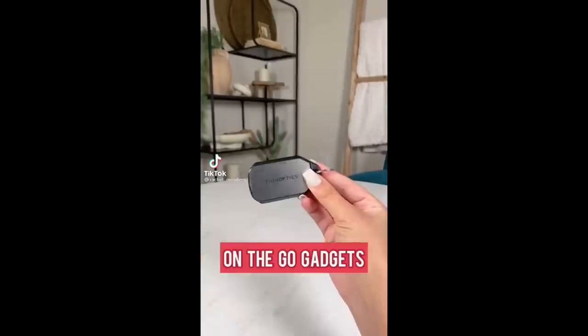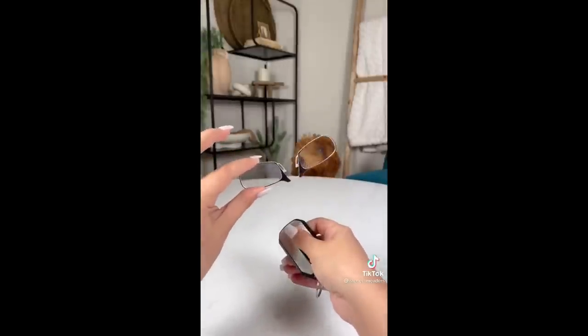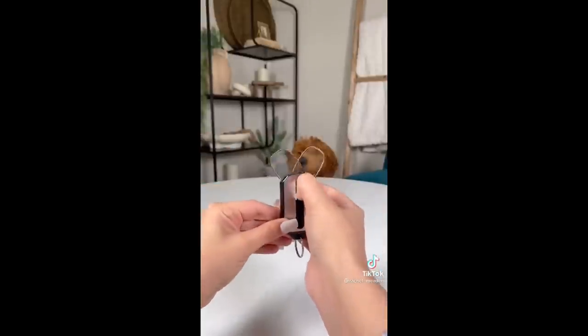Amazon on the go gadgets you didn't know you needed. These ultra thin reading glasses are held inside of a keychain case and fit securely on your keys. They are extremely lightweight and have a shape memory nose bridge to fit on basically anyone's nose. The lens are shatterproof and can easily fit right back in their case when you're done using them.